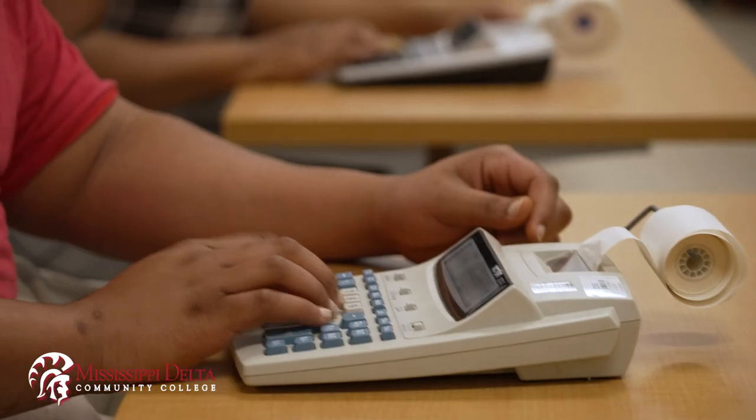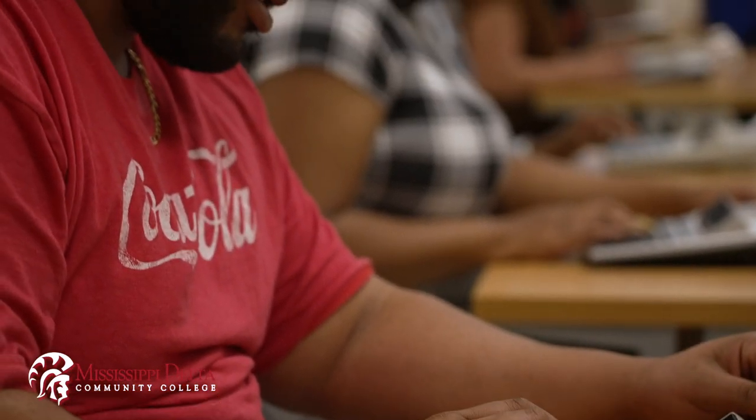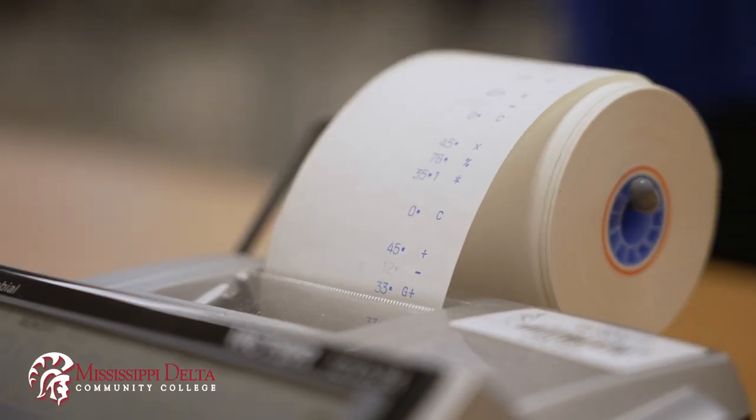Some of our students want to go on to the university level, and they can — they're prepared to go on and possibly get a bachelor's degree in accounting or even get their CPA.